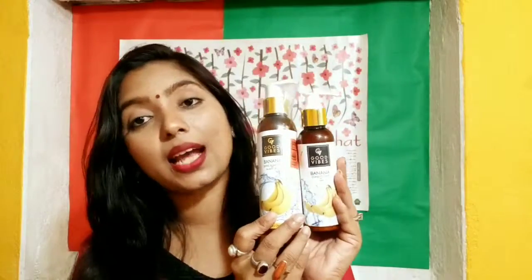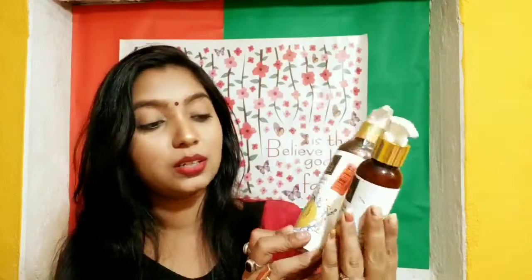Moving on, I wanted to try out the Good Vibes products as well, so I bought the Good Vibes banana shine shampoo and the banana conditioner. The shampoo is 200 ml and the price is 225 rupees; the conditioner is 120 ml and the price is 175 rupees. I also purchased the Good Vibes ginger anti-dandruff shampoo and ginger anti-dandruff conditioner at the same price — all of these were on discount.